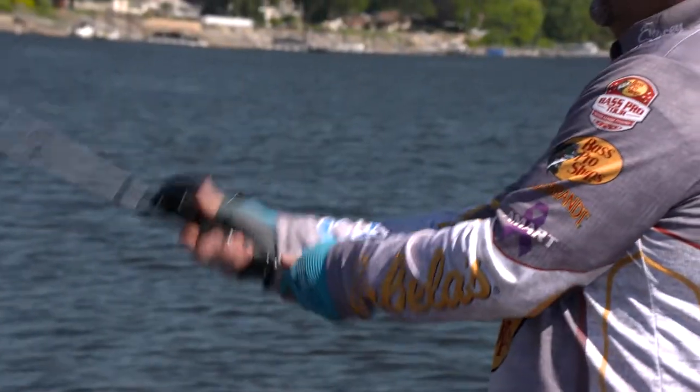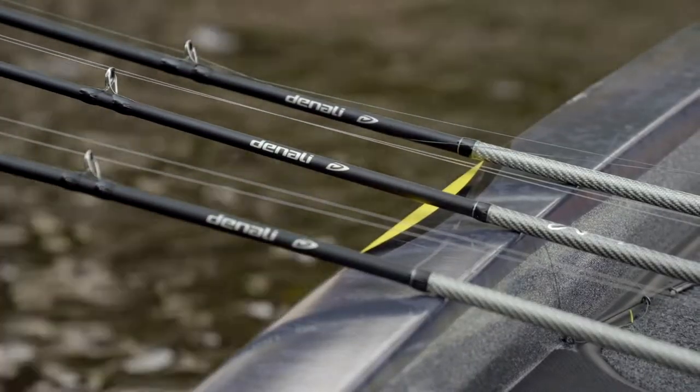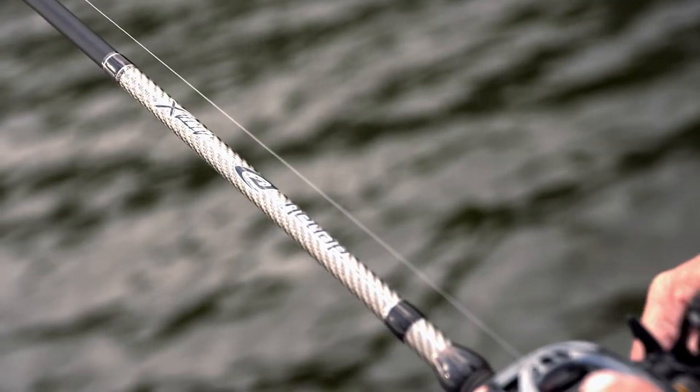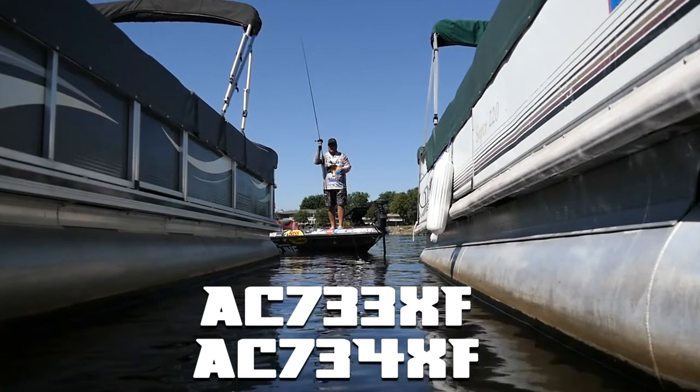Next, you're going to cash in with a great spinnerbait rod that's going to round out your spring. Moving to that summertime transition where fish are going to be deeper, you're going to use a big worm, you're going to flip boat docks — two great rod actions for this application.